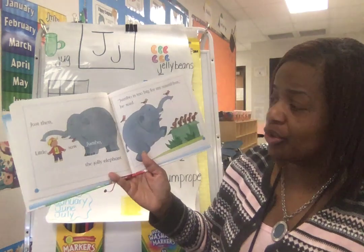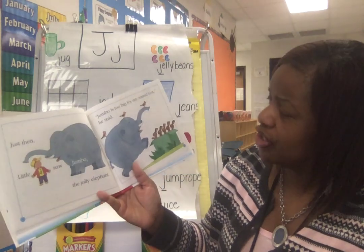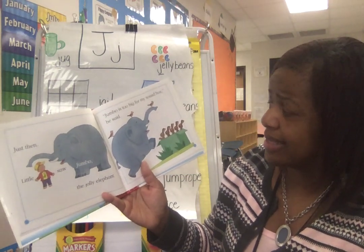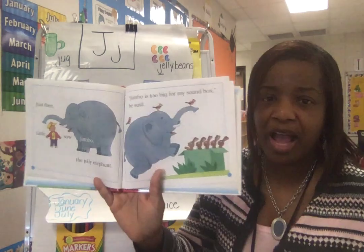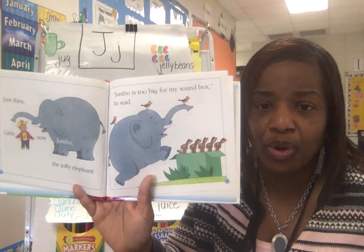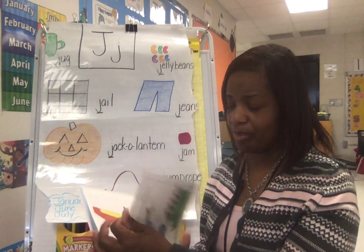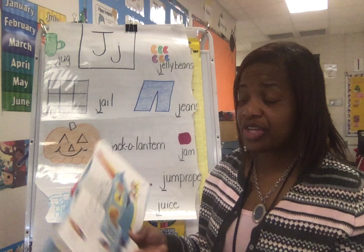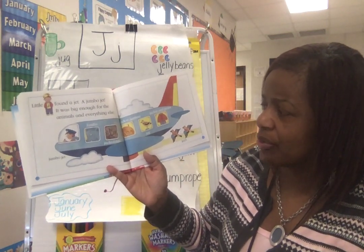Then, just then, little J saw Jumbo the Jolly Elephant. Jumbo. Jumbo's too big for my sound box, he said. But look at Jumbo carrying the Jays on his body, and there are the jack-rabbits. They are looking with astonishment — they're shocked to see such a big elephant. Jumbo the Jolly Elephant. Little J found a jet — a Jumbo jet. It was big enough for the animals and everything else.